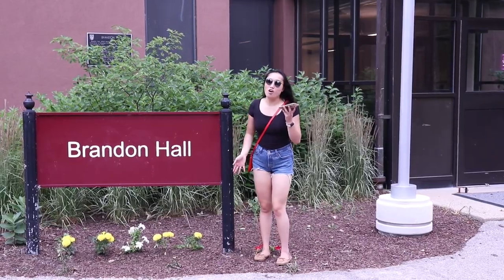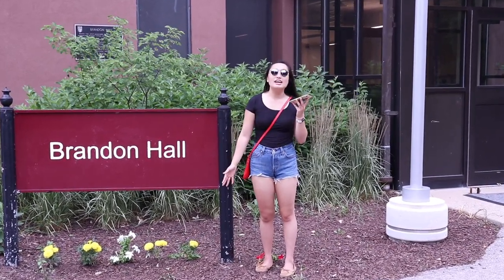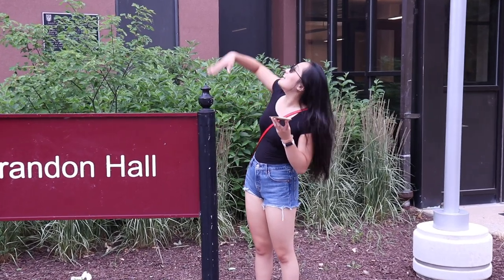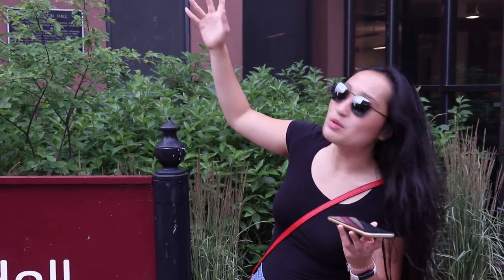This is Brandon Hall and I believe it's the tallest residence building, even taller than PG. It has a lot of floors and I know the Arkells — one of their members or a couple of them — actually stayed in one of the rooms up here. I think the rooms are pretty small. You're really sleeping close to your roommates and they also have communal washrooms. I've only been here once.